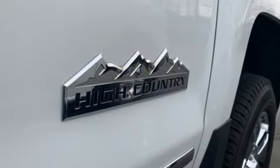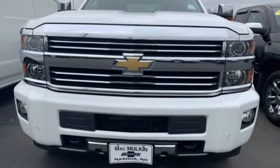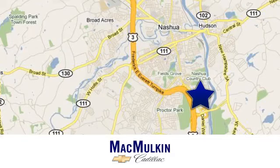There's more than a century of ingenuity and significance in every Chevy. See what it can do for you when you take it for a test drive. Have it your way for price, selection, and service at McMulkin Chevrolet Cadillac.